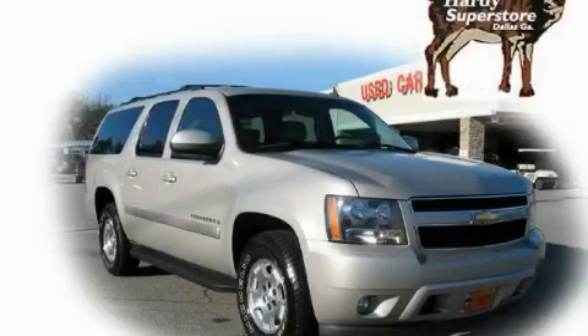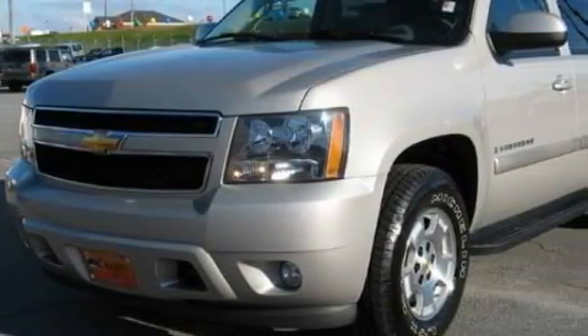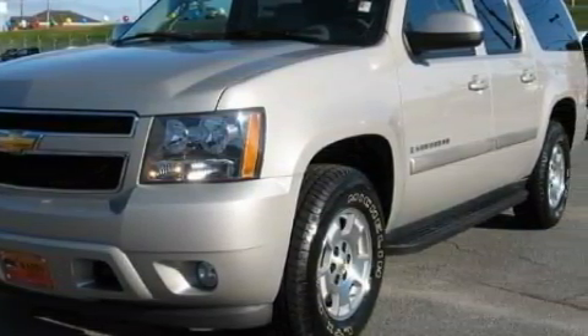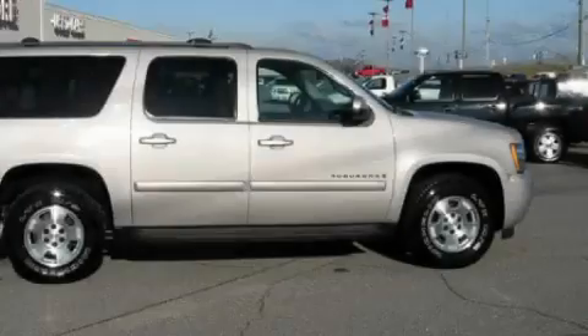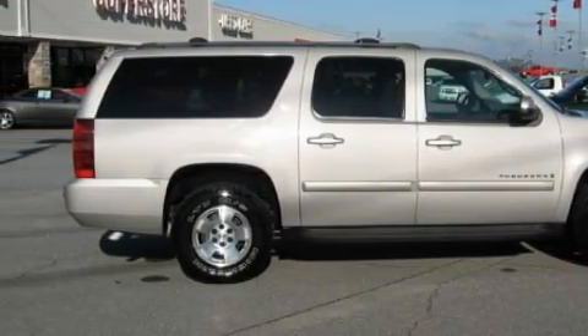This is a 2007 Chevrolet Suburban, a vehicle with safety, comfort, and space. This Chevrolet has a long list of incredible features including a sunroof, power windows, XM satellite radio, side curtain airbags, a four-wheel anti-lock braking system, and this vehicle has just over 41,000 miles.